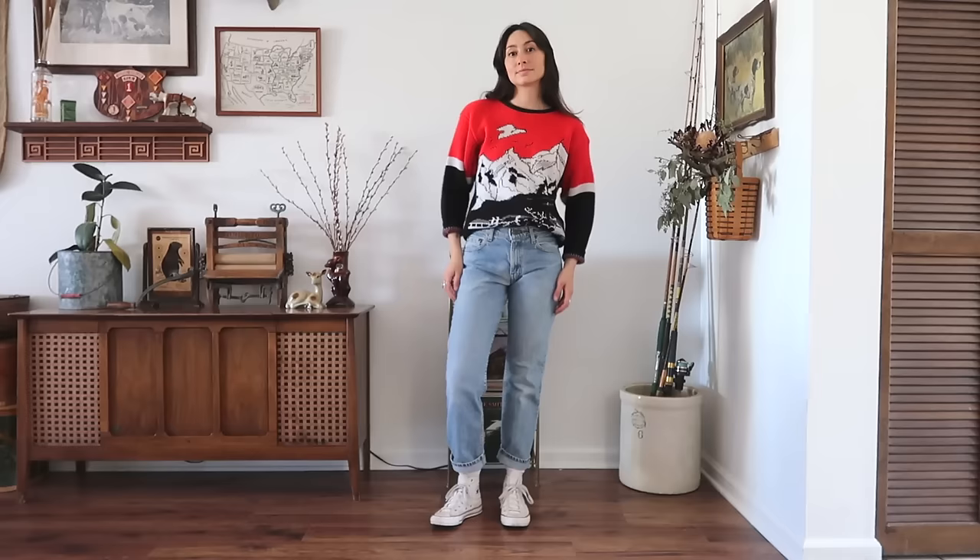Next up I found this little sweater with mountains and a little figure that looks like an elk or reindeer and a sled. It's designed and licensed by Mark Jim Taub. I would style it with this pair of Levi's jeans I found — I couldn't find the tag to confirm the style — along with a pair of white Converse. I wanted the sweater to be the star of the show.